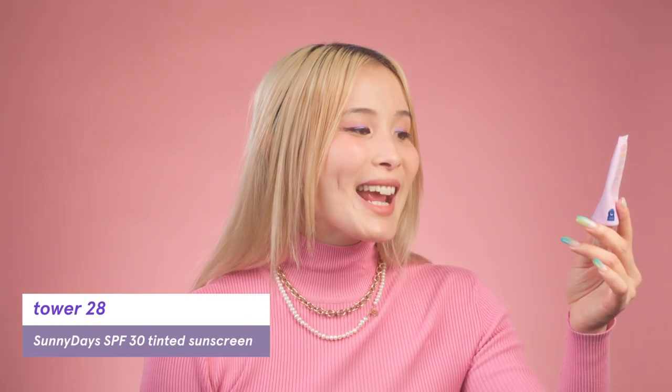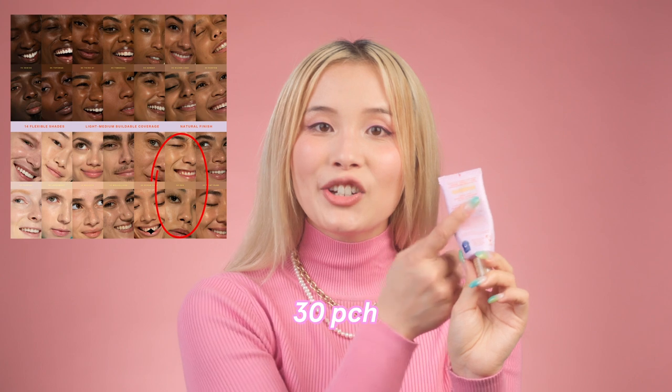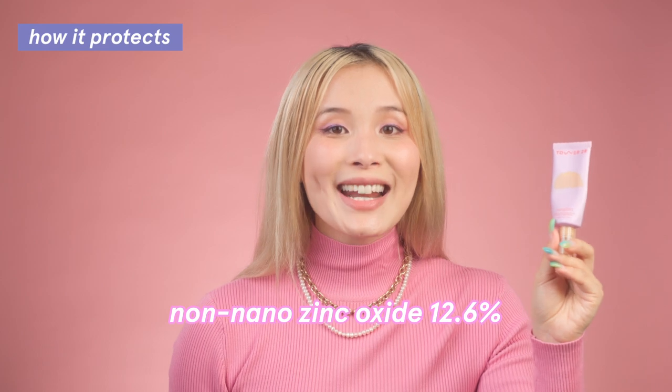My tinted sunscreen pick is the Tower 28 Sunny Days Broad Spectrum SPF 30 Tinted Sunscreen. It works for all skin tones because there are 14 shades across the skin tone spectrum. The shade I'm currently using is called 30 PCH — medium with a golden undertone, though their medium is on the lighter side. Tower 28 is a cruelty-free brand founded by an AAPI woman. The sunscreen filter is non-nano zinc oxide at 12.6%, so it's reef safe. It's packaged with 60% post-consumer recycled plastic, and it's alcohol-free, fragrance-free, safe for sensitive skin, and formulated with breakout-prone skin in mind.